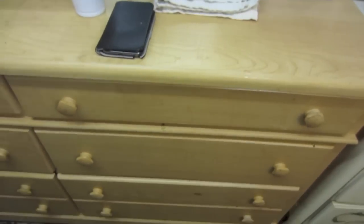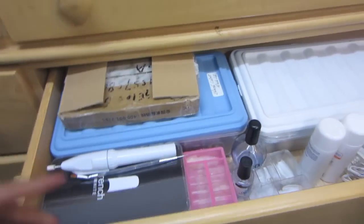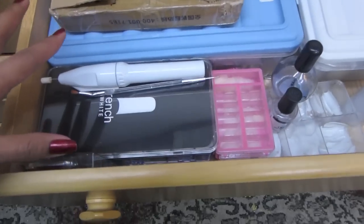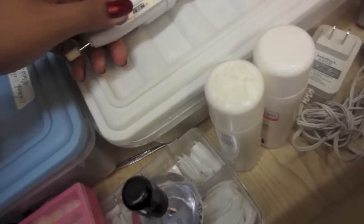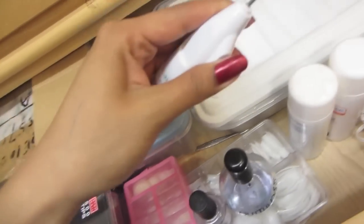The second drawer is just a bunch of nail products because I like doing nails — top coat, nails, and a nail drill.